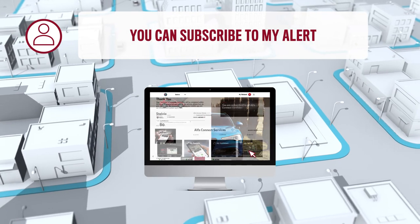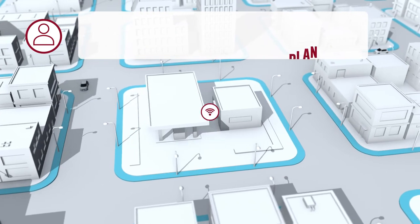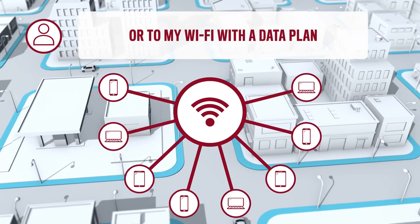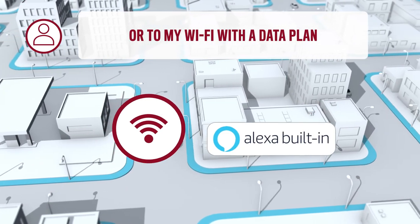Or, you can subscribe to MyWiFi that allows you to convert your vehicle into a hotspot for up to 8 devices and to use Alexa voice service onboard.